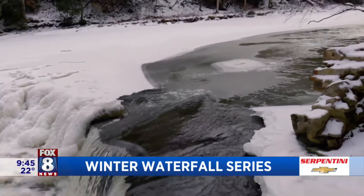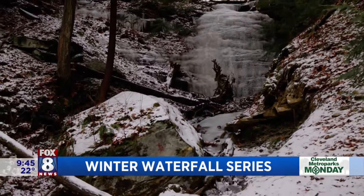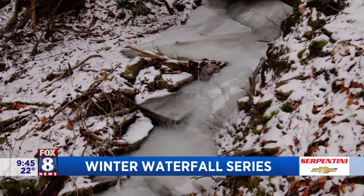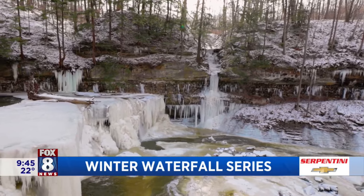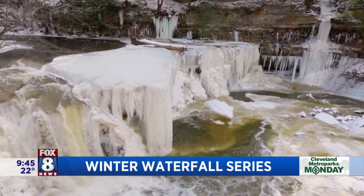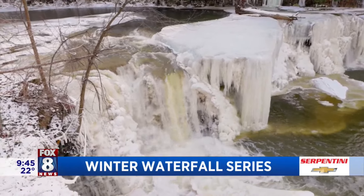It's varying terrain. Some of them, like Viaduct Falls or Great Falls of Tinker's Creek in Bedford Reservation, are about a 15-minute walk on paved trails. Others — I took a group down to Hogback Falls in Bedford the other day and we were sliding down a hillside to reach this beautiful waterfall tucked in a ravine. So there's all sorts of terrain. You can check out all the program descriptions at clevelandmetroparks.com. We've got almost 20 hikes throughout January and February. It's a great workout, and your reward is witnessing these gorgeous waterfalls.